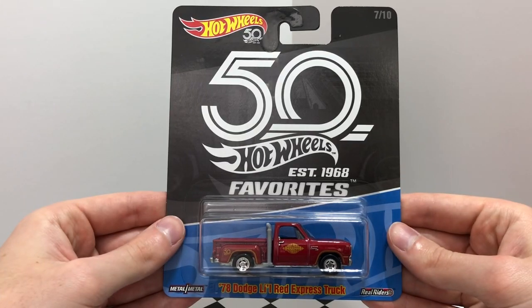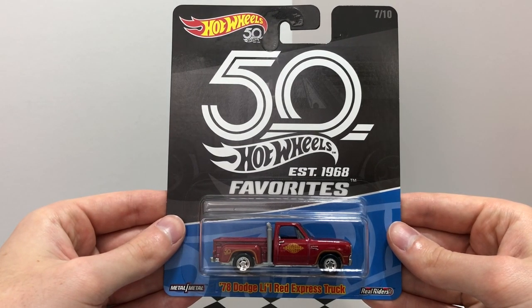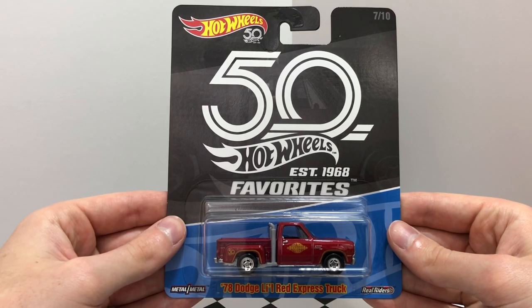Number seven in the favorites set is a red truck, properly titled the 78 Dodge Little Red Express truck.